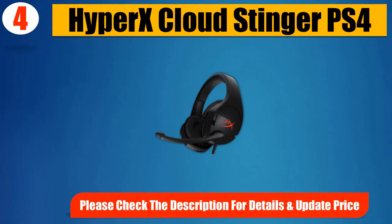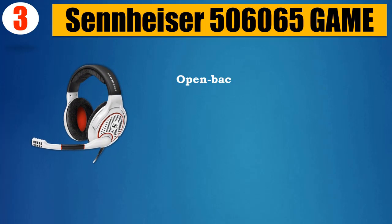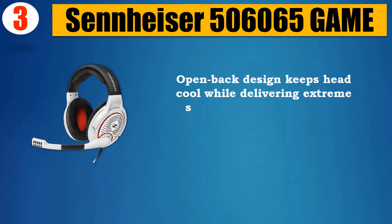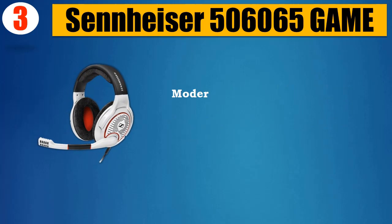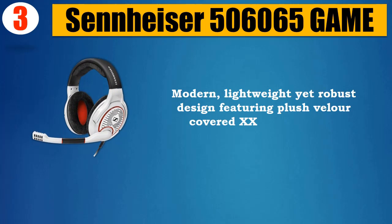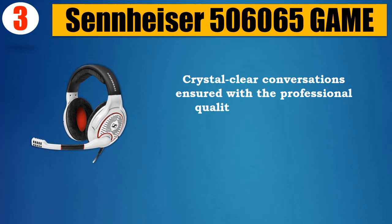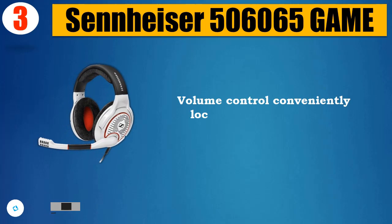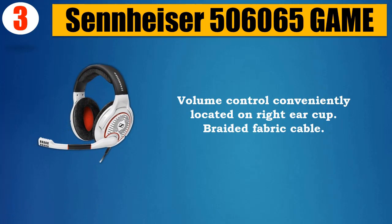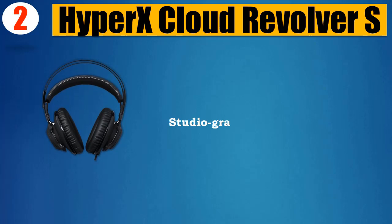Number 3: Sennheiser 500 and 6065 Game. Open-back design keeps head cool while delivering extreme sonic clarity and accuracy, courtesy of Sennheiser's model-specific transducer technology, 50 ohm. Modern, lightweight yet robust design featuring plush velour-covered XXL ear pads for extreme comfort. Crystal-clear conversations ensured with the professional quality noise-canceling microphone that automatically mutes when boom arm is raised. Volume control conveniently located on right ear cup. Braided fabric cable, 2-year warranty. Please check the description for details and updated price.